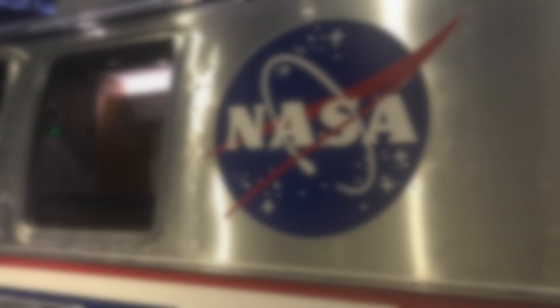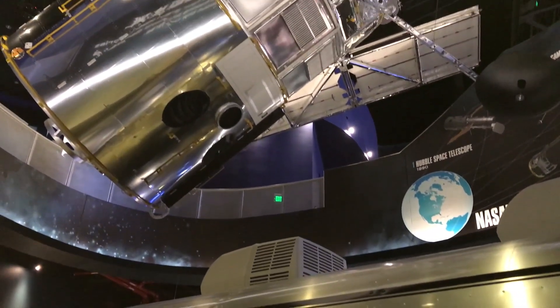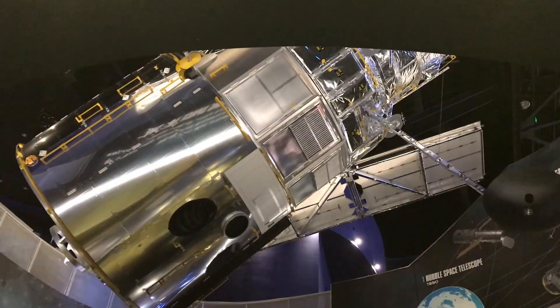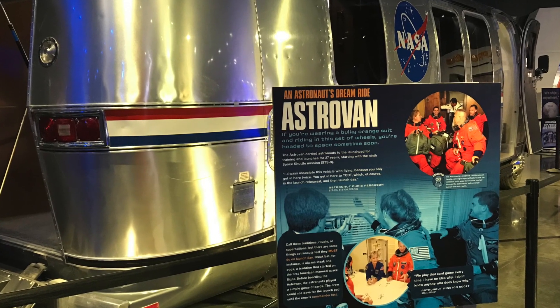Thanks for checking out this video. We are Fired Up Garage — we hope you enjoyed it. Leave us a comment down below: what do you think of the Astro Van? What if it was in your garage? What would you do with it? And hit that like button — it helps our channel grow. Keep firing it up!